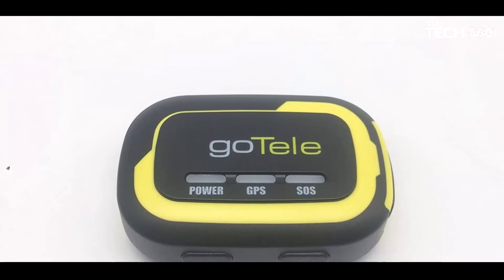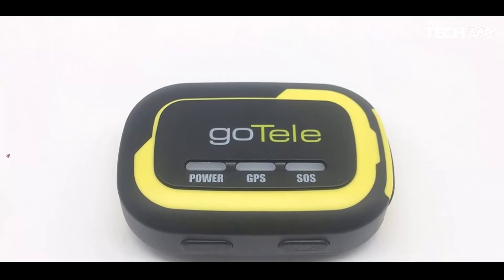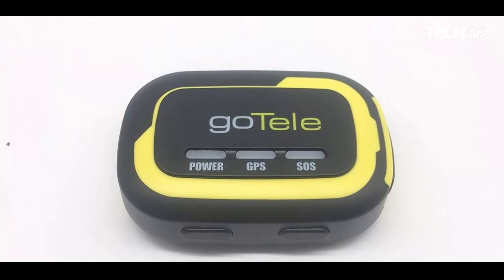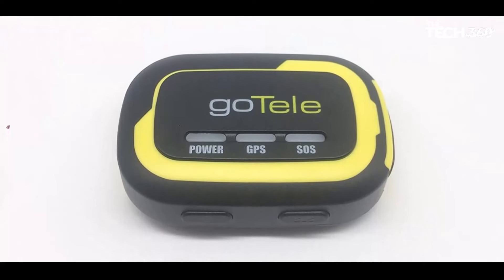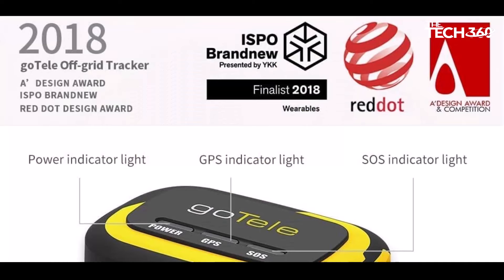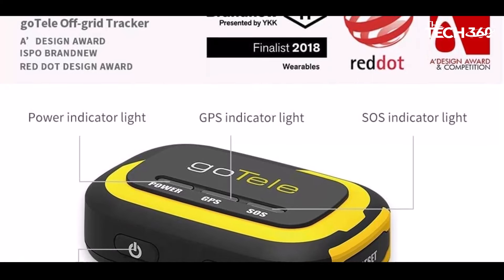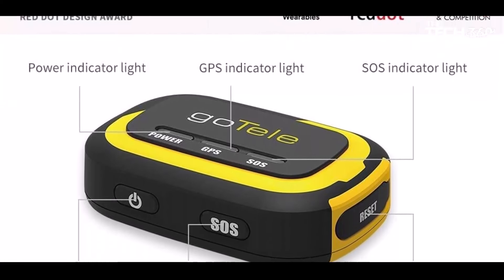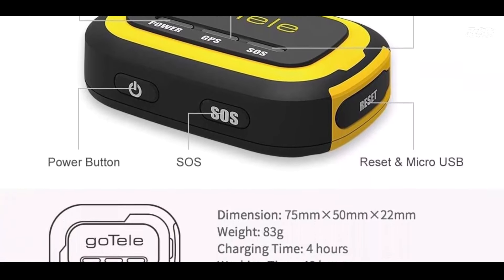Whether you're hiking, hunting, boating, or camping, Godel GPS Tracker is the perfect companion for all your outdoor activities. Keep track of children, elders, pets, or valuable belongings with ease, ensuring their safety and security at all times. With its reliable performance and versatile applications, Godel GPS Tracker is an essential tool for anyone venturing into the great outdoors.